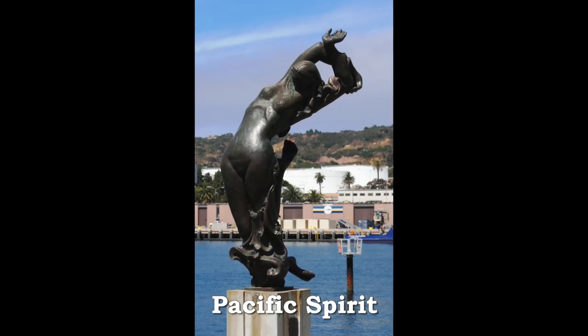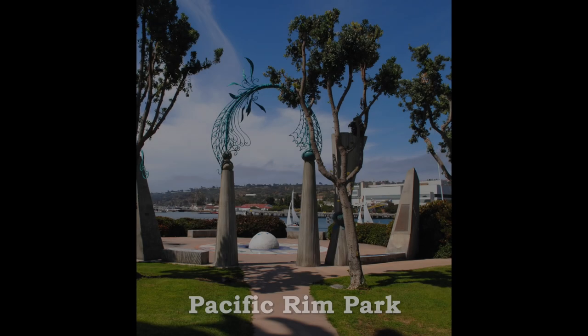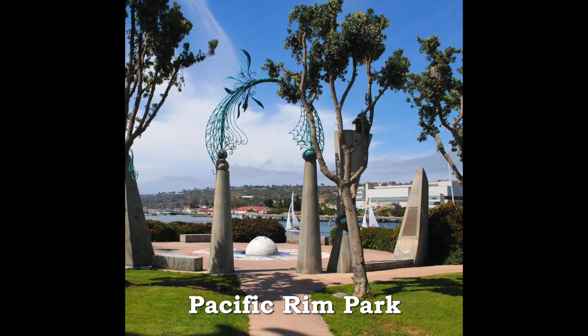At the southern tip of Shelter Island, the Pacific Spirit greets everyone entering San Diego Bay. Pacific Rim Park marks the bay entrance of Shoreline Park that extends the length of Shelter Island.